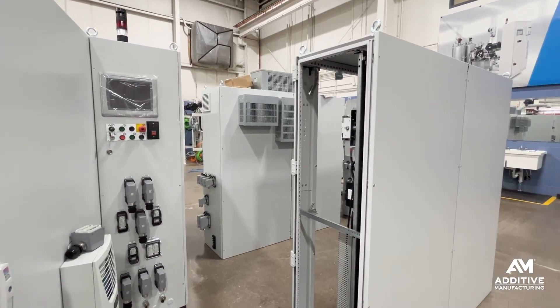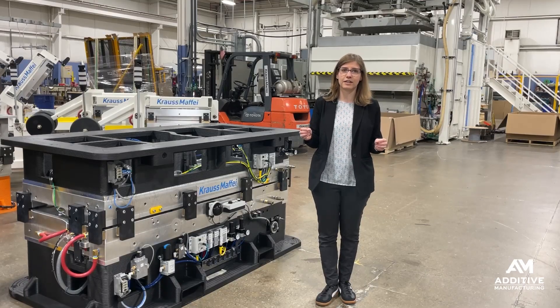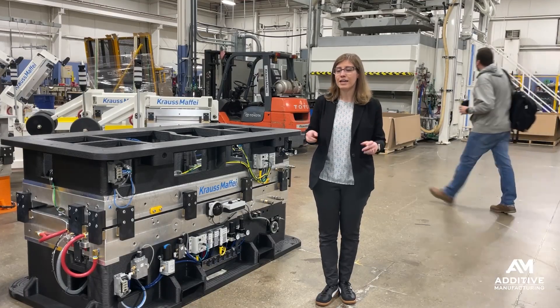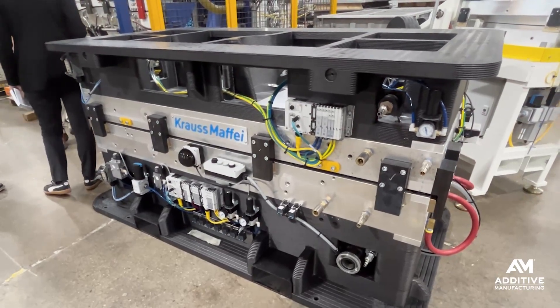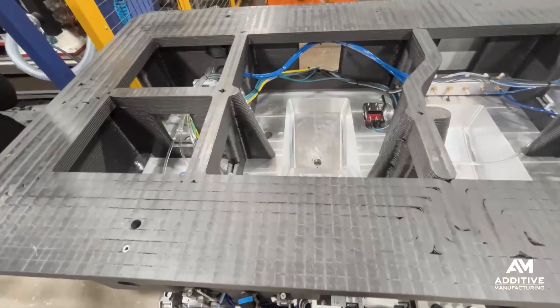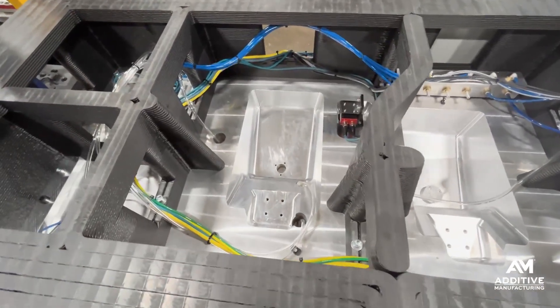Krauss Maffei sells these machines to users, but they've also found a lot of great applications for additive manufacturing technology right here internally. This is one example — a foam-in-place tool, and you can see that there are 3D-printed portions at the top and bottom. These are called the risers, but they used to be called the castings.